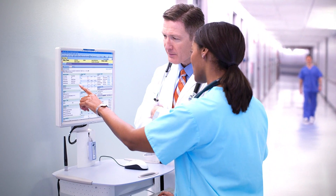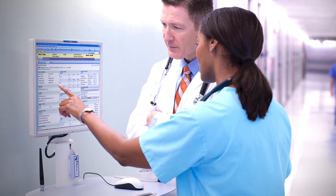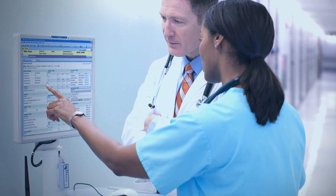Learn how Clairvia can improve patient care and outcomes, and give you complete control over nursing workforces, patient progress, and staffing needs.